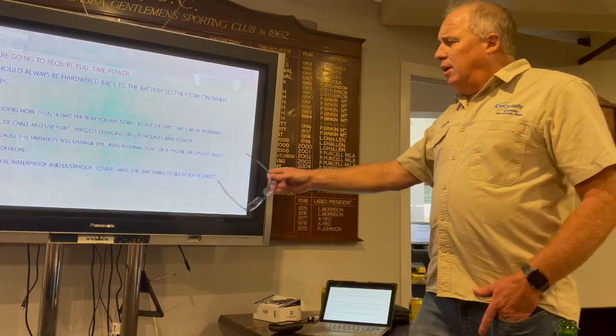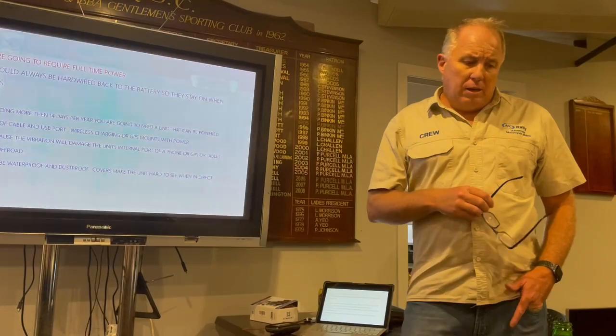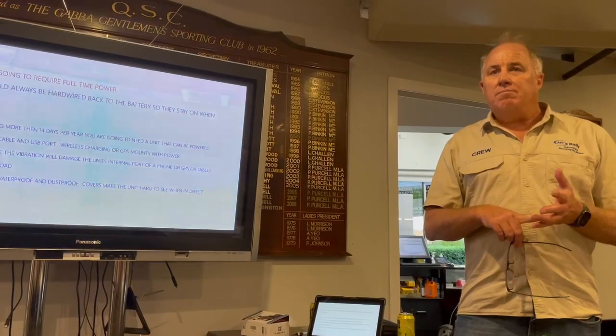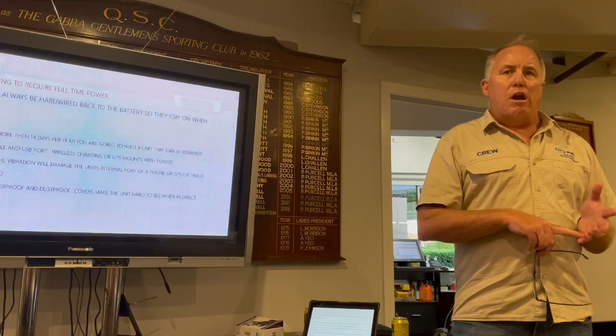The units you get have to be waterproof and dustproof. In simple terms, if you own an adventure bike, the Garmin Montana and the Garmin Zumo units are the ones you buy. After that, you're looking at lesser units.